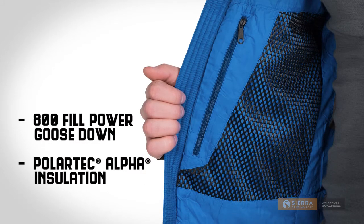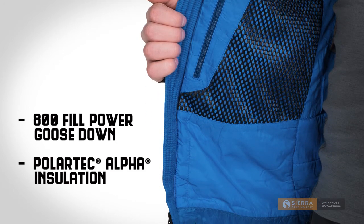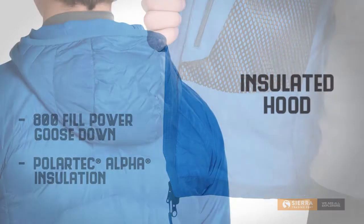Inside, it's a double dose of warmth with 800 fill power, water-resistant goose down, and core temperature regulating Polartec Alpha Synthetic Insulation.